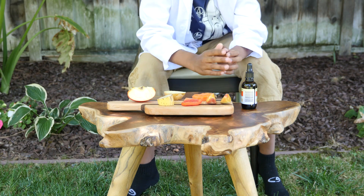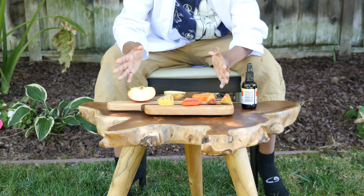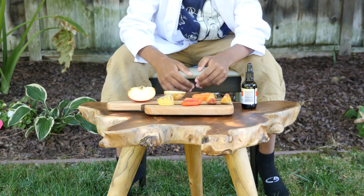For this experiment you will need tincture of iodine and various fruits and vegetables — that's it. Let's see what happens.